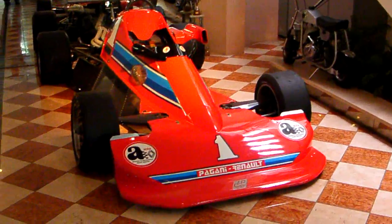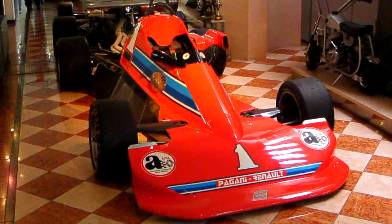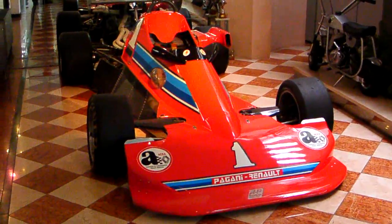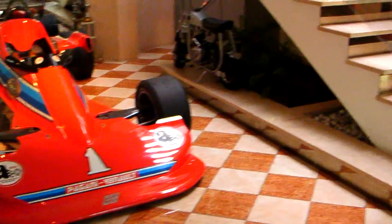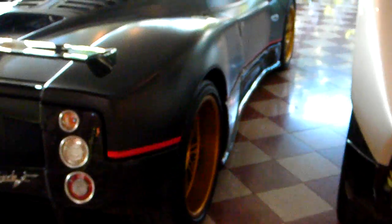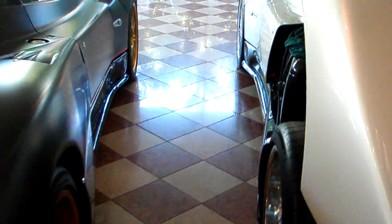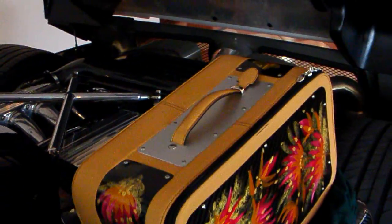He presented it to Renault, who said it was so good that they decided they would provide him with an engine. This is the car that gave him the introduction to Mr. Fangio, the great Fangio, the great race driver, five-time world champion. And with Mr. Fangio's introduction, Mr. Pagani was able to come to Italy and realize his dream of building his own car.